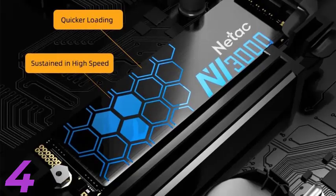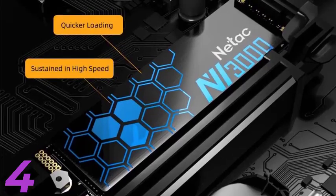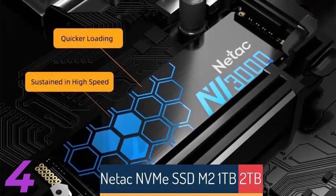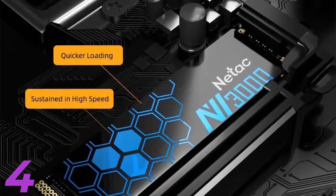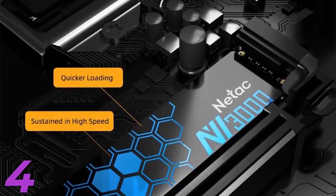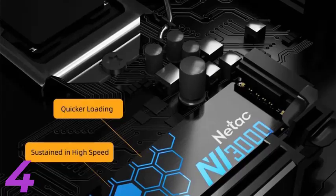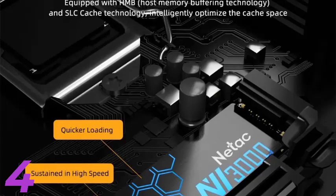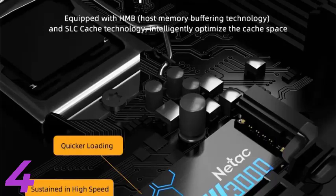Number 4: The Netac NV3000 M.2 SSD is a 2280-size solid-state drive with a maximum sequential read speed of 3500MB per second, powered by PCIe 3.0x4 and NVMe transport protocol. Available in capacities of 250GB, 500GB, 1TB, and 2TB, it features TLC NAND flash for reliable storage and an efficient cooling fin design for optimal heat dissipation. CE certified, it offers a smooth computing experience for gaming and content creation, with a 5-year warranty.